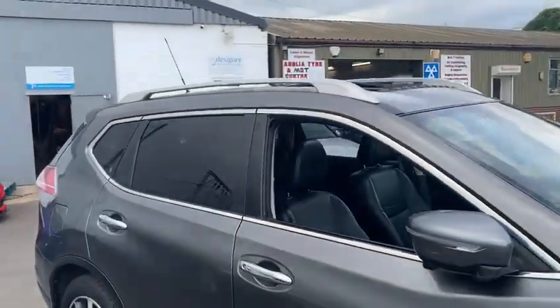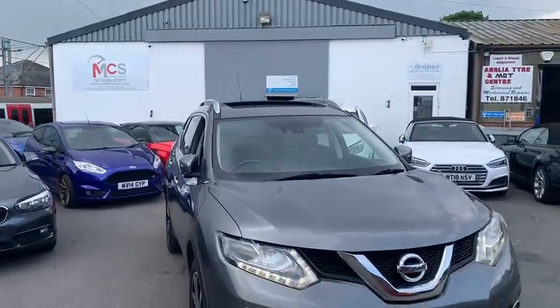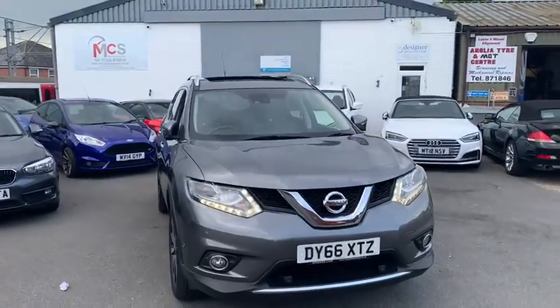Ladies and gentlemen, on behalf of us here at MCS, I'd like to welcome any questions you have about this particular vehicle or any other Nissans or anything we have in stock. Thank you for watching the video.